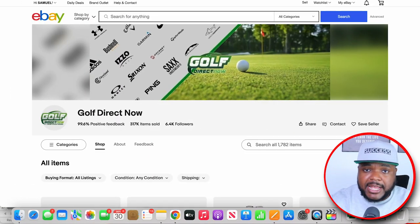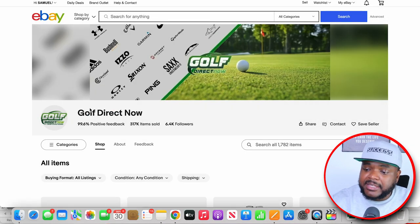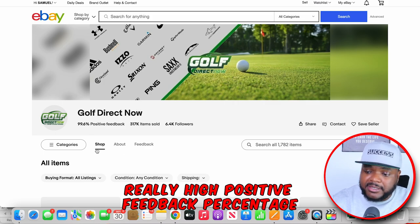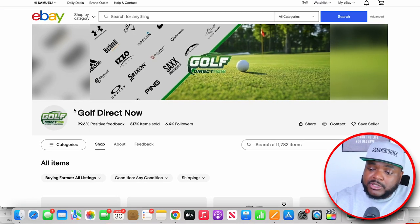Moving on to the second thing that I noticed this eBay seller is doing that's allowed them to make over $181,000 in a single month — they've maintained a really high positive feedback percentage. For those of you new to selling on eBay, whenever a customer buys something from you, they can either leave you a positive, neutral, or negative feedback. When it comes to succeeding with an eBay business, you want to accumulate as many positive feedbacks as possible, because the more negative feedbacks you get, the more this number is going to drop.